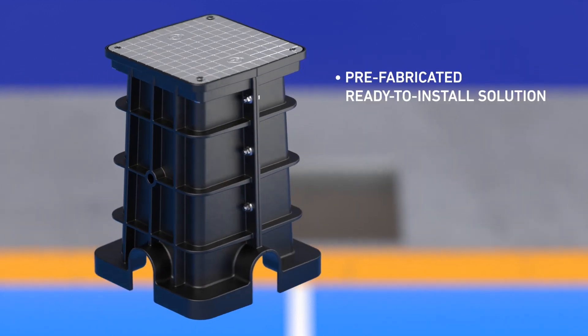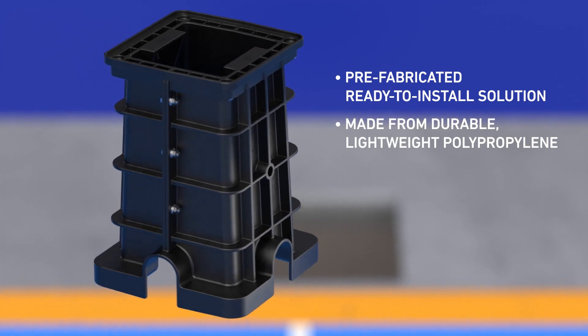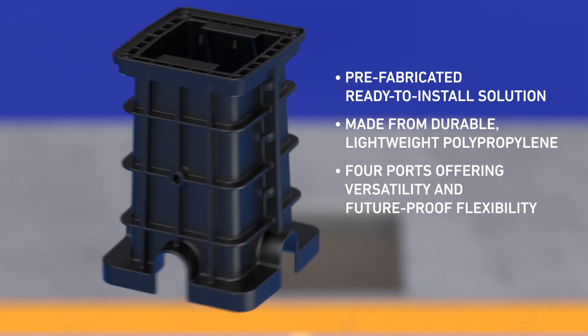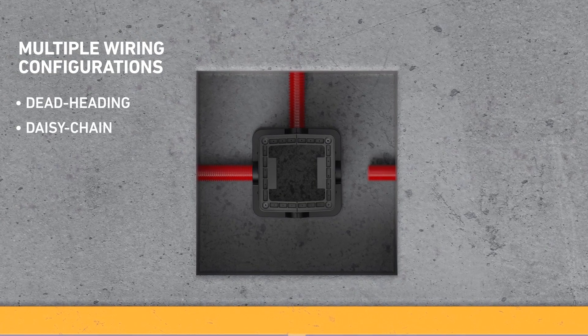PLP's pre-fabricated, ready-to-install solution is made from durable, lightweight polypropylene with four ports offering versatility and future-proof flexibility with multiple wiring configurations: deadheading, daisy chain, or change of direction.